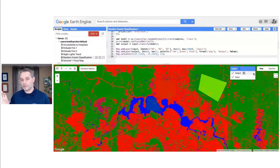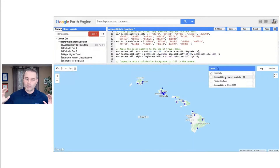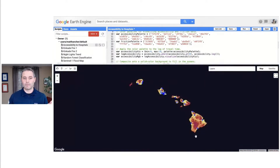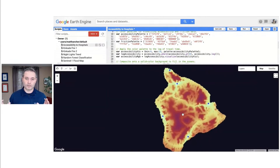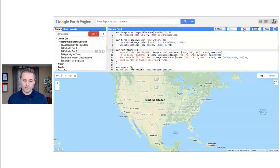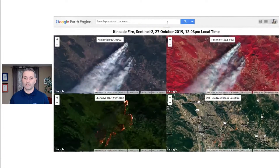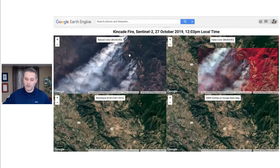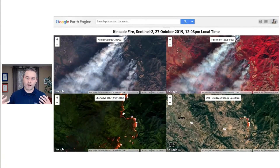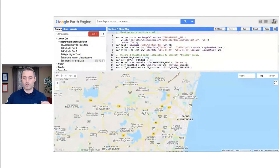If you're new to Earth Engine, this is a specialized cloud computing tool. It brings together a rich catalog of public data like satellite data, combines it with tools for slicing and dicing that data, computing statistics, training and applying machine learning models, producing custom visualizations, and packaging all that up as applications. You can access all those capabilities from JavaScript and Python programming environments, and behind the scenes Google is bringing the full power of our parallel computing abilities to help you scale your analyses up from the local to the national to the global scale.